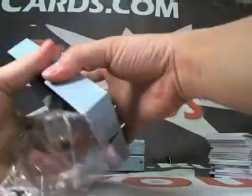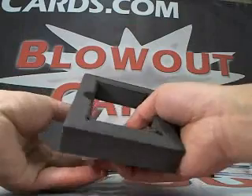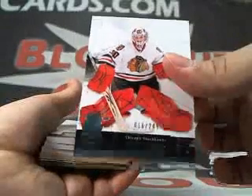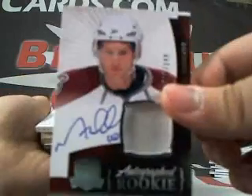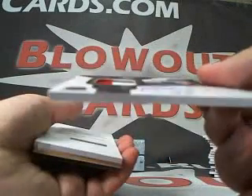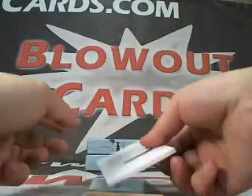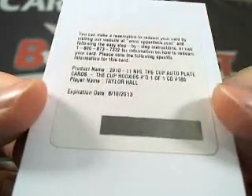Box number four. That's usually a good sign when you have a decoy at the bottom. Marty Turco base, numbered to 249. A Mark Olver wrap, numbered to 249. And a Ryan McDonough, numbered 69 of 75. And what is this? A redemption — 10-11 NHL The Cup auto plate cards, The Cup rookies, numbered one of one: Taylor Hall.